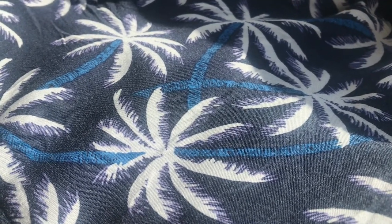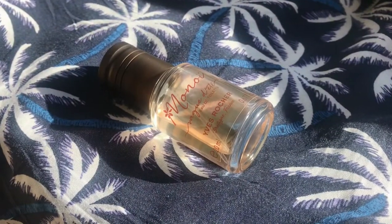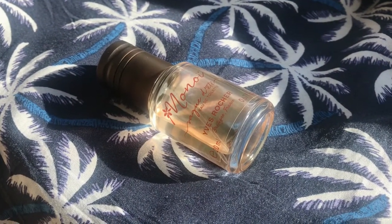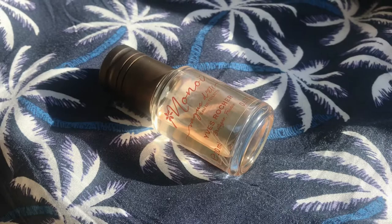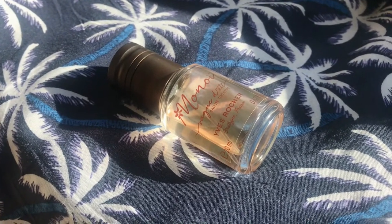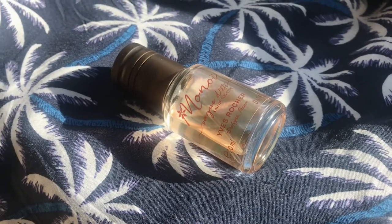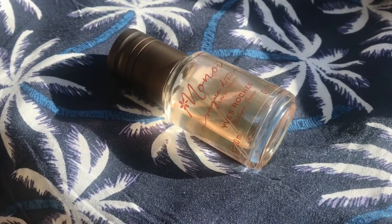Hello everyone and welcome back to my channel. Today I'm going to be talking about my favorite Yves Rocher perfume, Monoi. The first version of Monoi was released back in 2010 and it was an alcohol-free body mist. Two years later they released an eau de toilette named Monoi, made by perfumer Natalie Gracia Ceto.